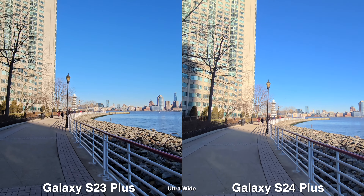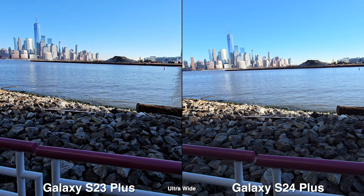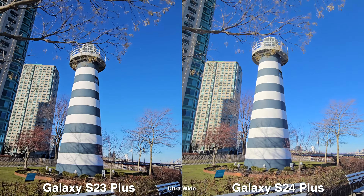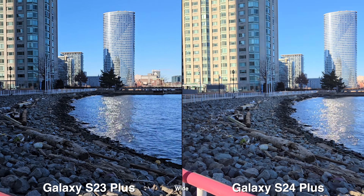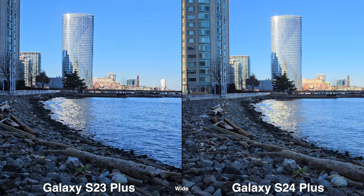Now for video, it's the same experience as the camera side. You still get the ultra-wide, wide, and telephoto at 3x. I think the stabilization is mostly the same. For the image, it's the same thing as with the photos, but for video it's a lot less noticeable — where the shadows on the S24 still look more natural, and you would really have to look side by side just to see the differences. Whereas with photos, you really didn't have to because it just stood out so much.